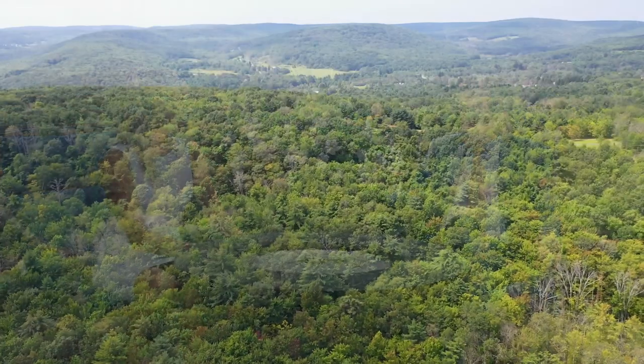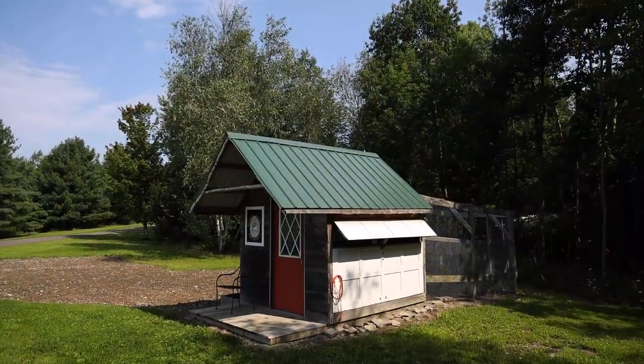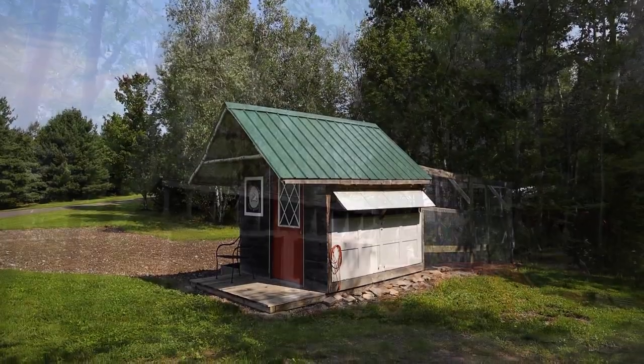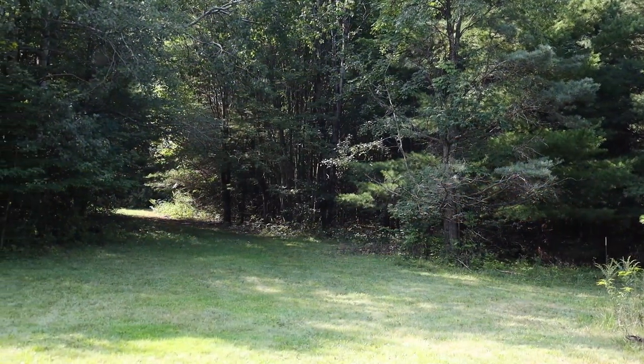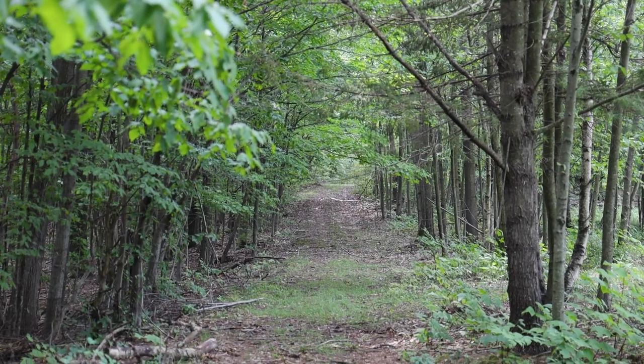This property is 35 acres. It also has a chicken coop and a little outbuilding where you can keep equipment and tractors. And there are lots of trails in the back for off-road vehicles or just hiking. It is a beautiful property.